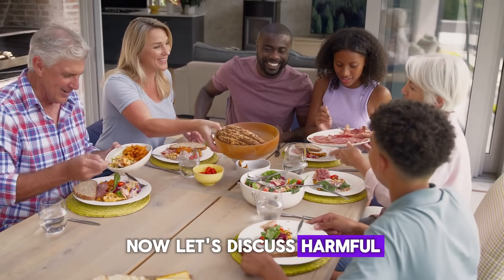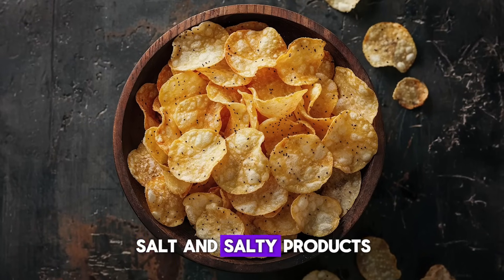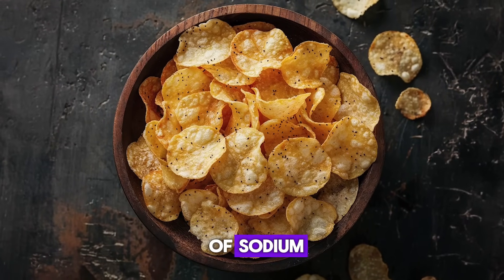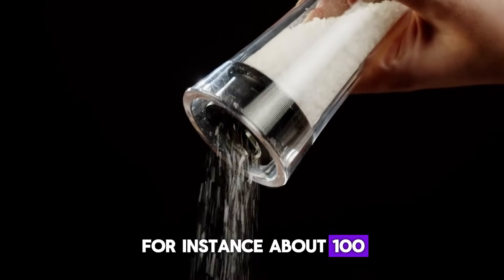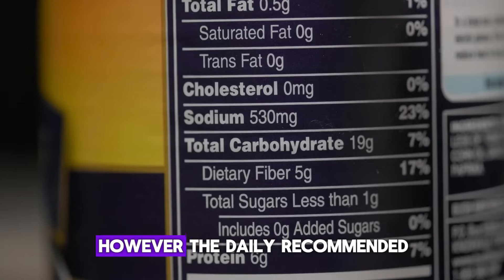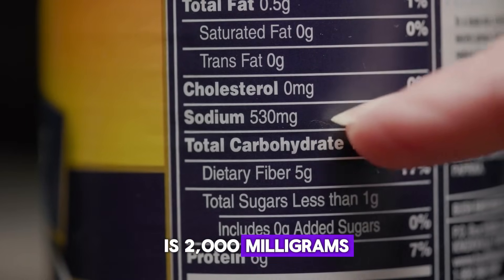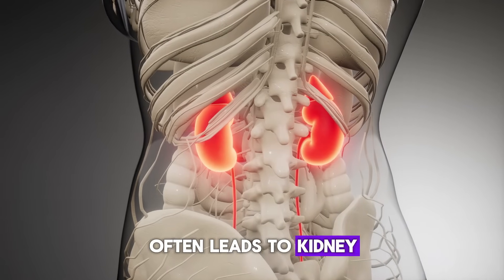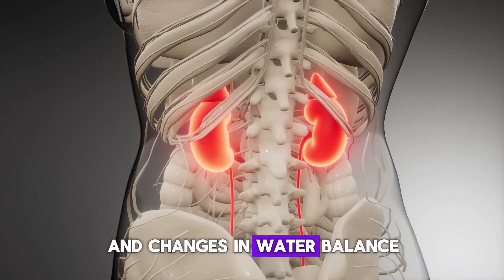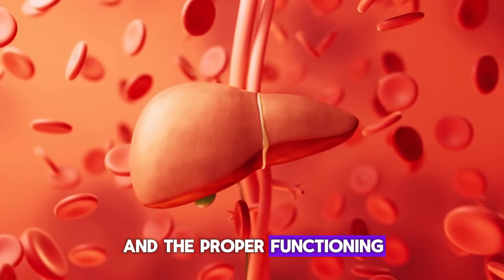Now let's discuss harmful products for the liver. First: Salty Products. Salt and salty products contain a high amount of sodium. About 100 grams of salt contains around 3,000 milligrams of sodium; however, the daily recommended intake for an adult is 2,000 milligrams. Excess sodium in the body often leads to kidney function impairment and changes in water balance, which can disrupt blood filtration and the proper functioning of the liver.